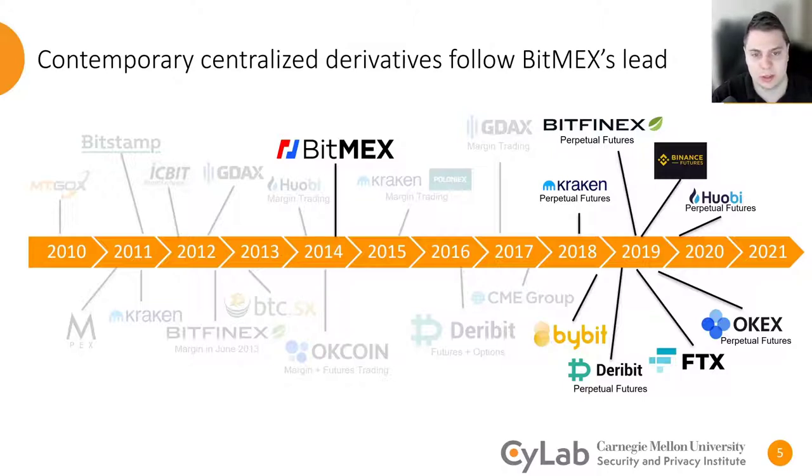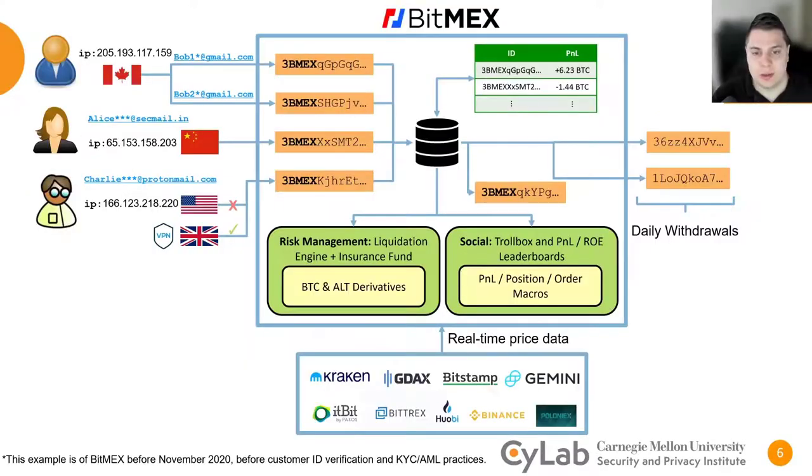So to understand modern cryptocurrency trading today, it's important to understand BitMEX. The following diagram represents BitMEX prior to November of 2020, when formal customer verification was introduced. Customers simply register an email account with BitMEX in order to create a trading account. BitMEX used GeoIP filtering to filter out traders from particular countries such as the United States. However, it's folklore that VPNs and other IP obfuscation techniques could be used to circumvent this filter. BitMEX exists entirely on top of Bitcoin, meaning they don't trade any fiat currencies nor stablecoins such as Tether. Instead, each user account is associated with a unique vanity Bitcoin address that takes customer deposits to fund their account, and all profits are also paid to traders in Bitcoin.